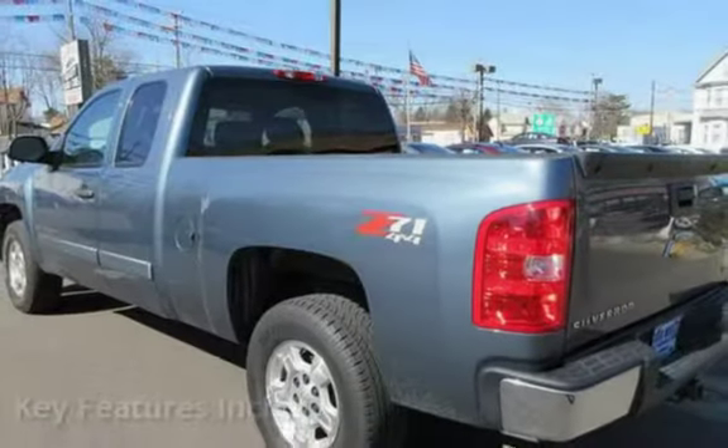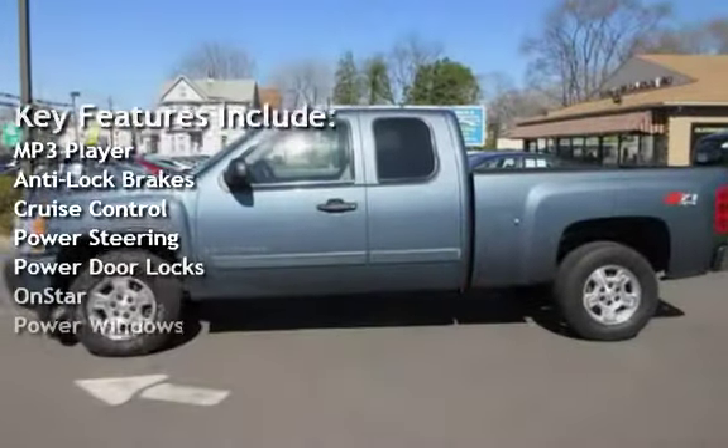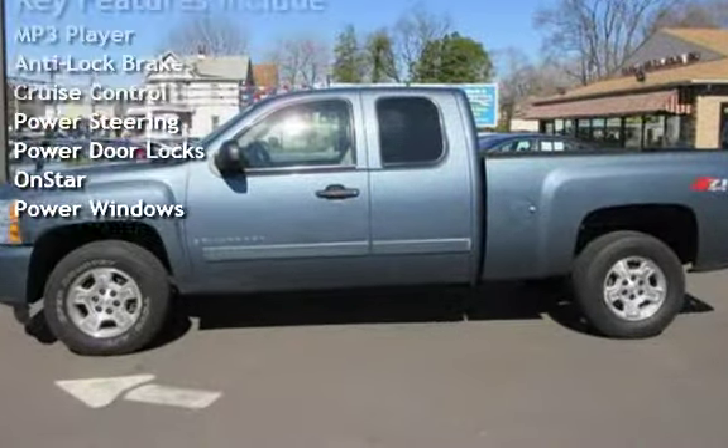Key features include MP3 player, anti-lock brakes, cruise control, power steering, power door locks, OnStar, and power windows.